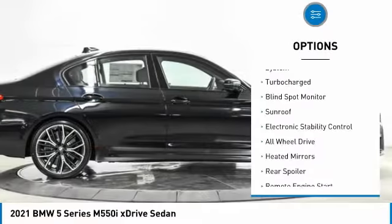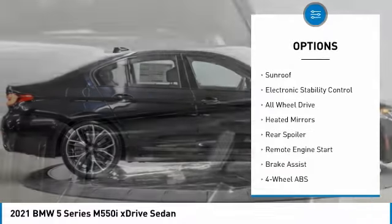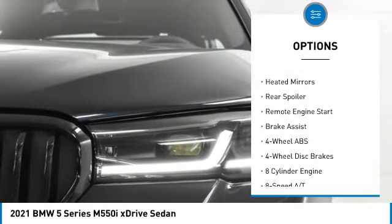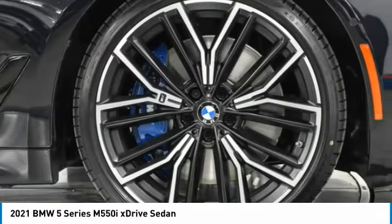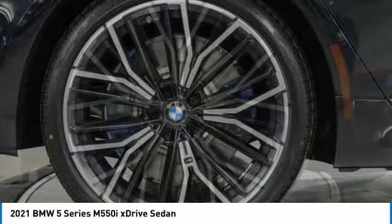Tire pressure monitoring system, turbocharged, blind spot monitor, sunroof, electronic stability control, all-wheel drive, heated mirrors, rear spoiler, remote engine start, brake assist.